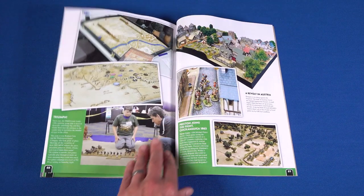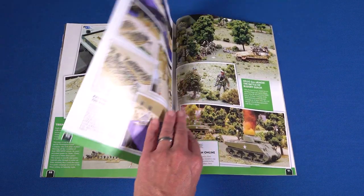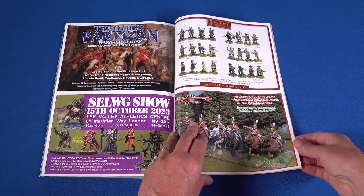We conclude this month's magazine with another of our favourite wargame shows, this time on the other side of the pond — Historicon. Dave Taylor takes us on a tour of some of the best games from the convention.